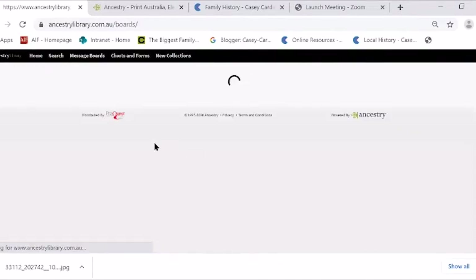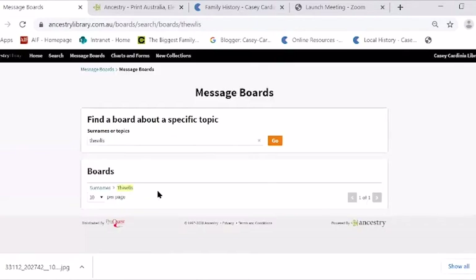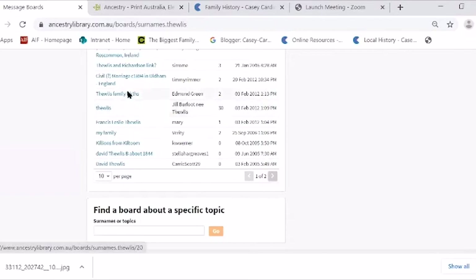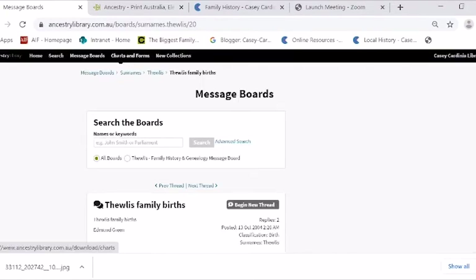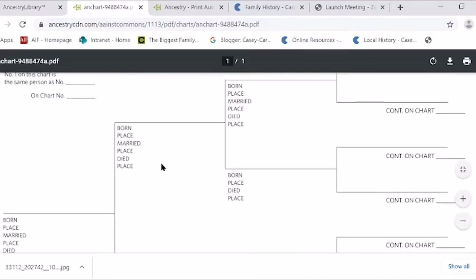Message boards — along the top here — that's like a help forum where people put in queries about the oldest family births, for example. You might find someone else is researching the same line as you. You can put a message about your family and you may or may not get an answer, but you don't know what you're going to find. These message boards are worth looking at. Charts and Forms along the top is where, if you're a paper person, you can download your ancestral chart or your family group sheet.